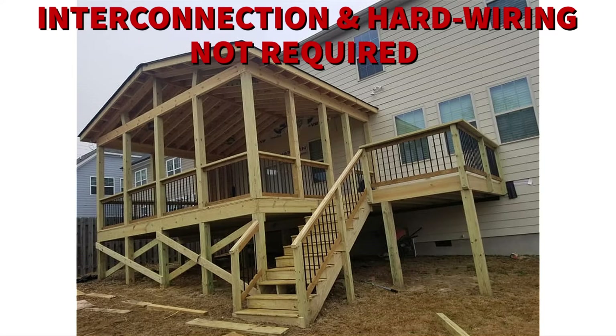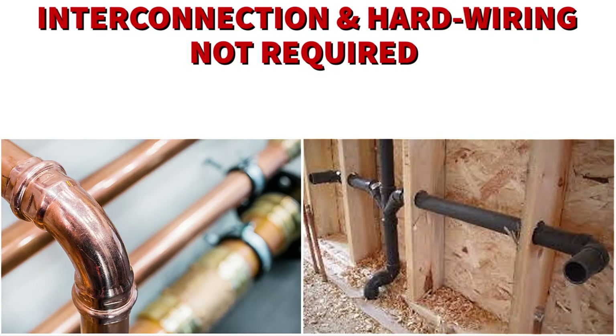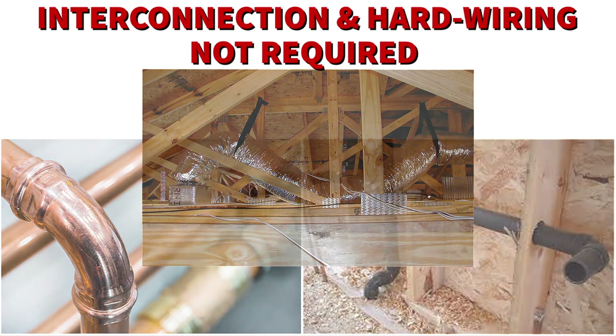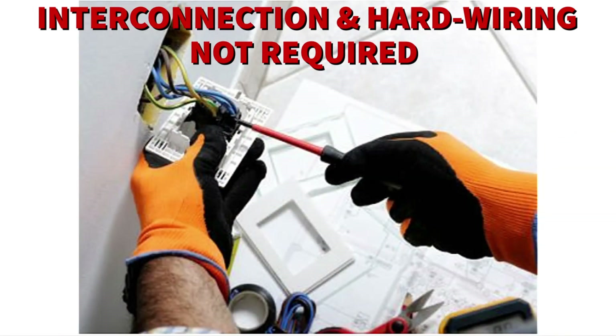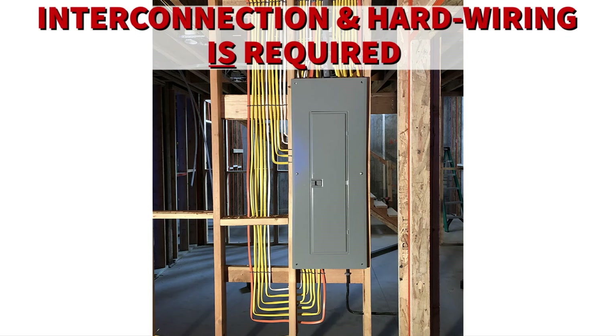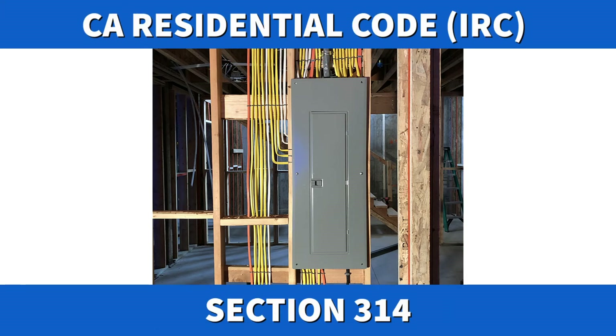You also don't need to interconnect or hardwire these devices if you are doing work that is limited to the installation, alteration, or repairs of plumbing or mechanical systems. Installation, alteration, or repair of electrical systems are also exempt from interconnecting and hardwiring smoke alarms. However, if such work results in the removal of interior wall or ceiling finishes, then you will have to interconnect and hardwire the smoke alarms. These are the most frequent exceptions; please look at other exceptions available in the residential code for your local jurisdiction.